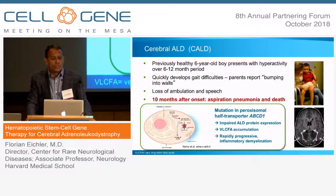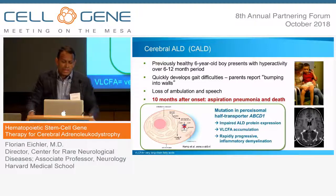Cerebral adrenoleukodystrophy is a single gene disorder that causes devastating neurological disease. It typically affects boys between the ages of four and ten. They develop hyperactivity, personality changes — often they're put on Ritalin — and then within months they start having gait difficulties, vision problems, start bumping into walls. They lose the ability to walk and talk. The first boy I treated during my residency succumbed to aspiration pneumonia and died ten months after onset of symptoms.